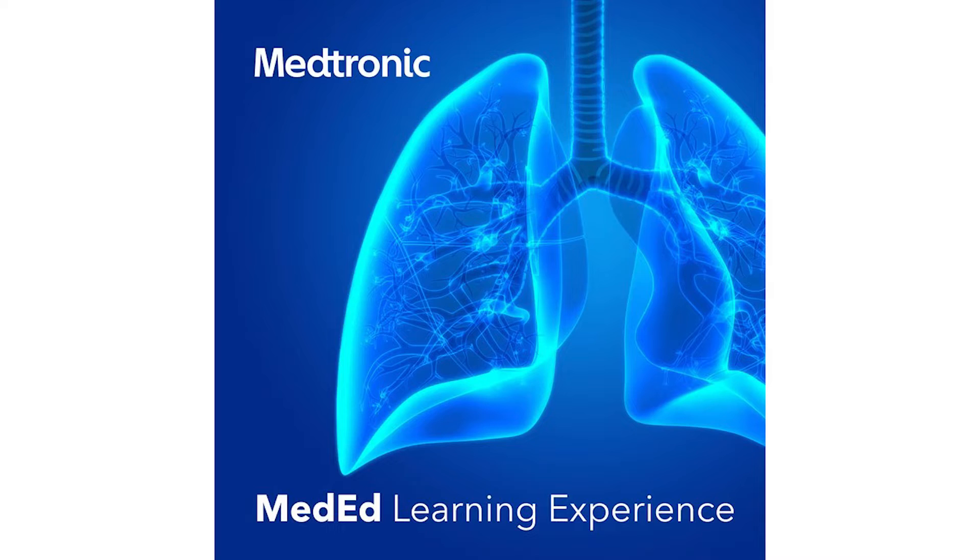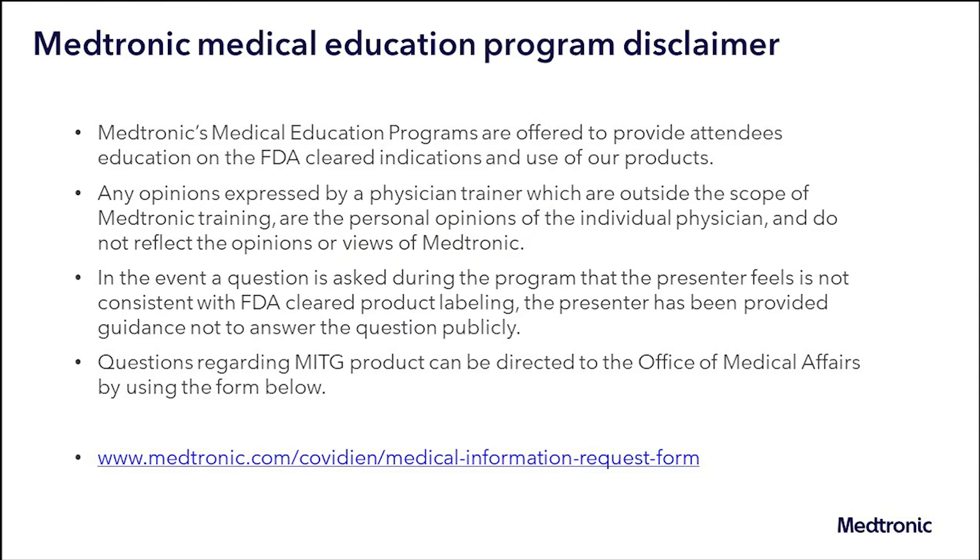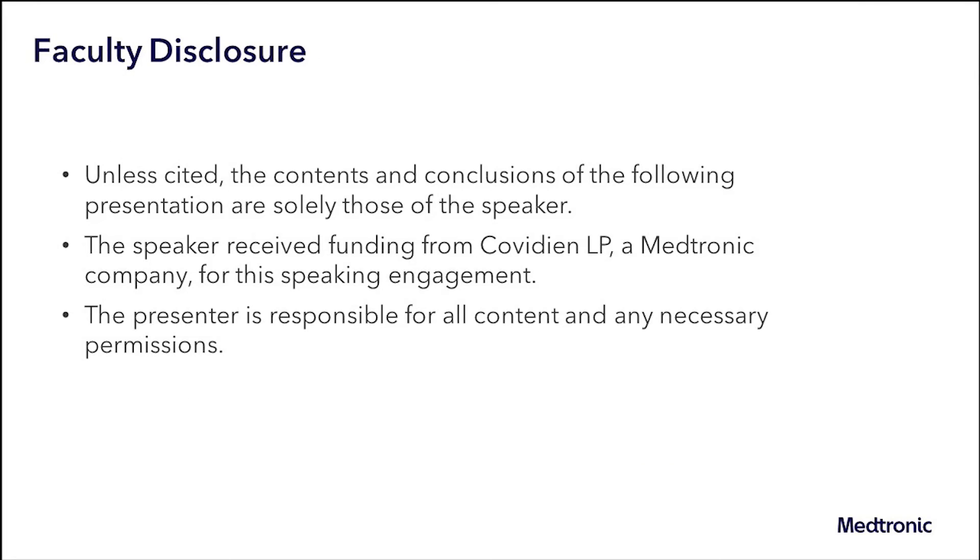This is the Medtronic MedEd Learning Experience. The SonarMed Airway Monitoring System should not be used as the sole basis for diagnosis or therapy and is intended only as an adjunct in patient assessment. Medtronic's medical education programs are offered to provide attendees education on FDA cleared indications and use of our products when applicable. The contents and conclusions of the following program are solely those of the speakers unless otherwise cited. The speakers are responsible for all content and any necessary permissions.